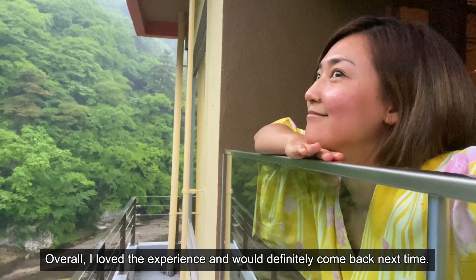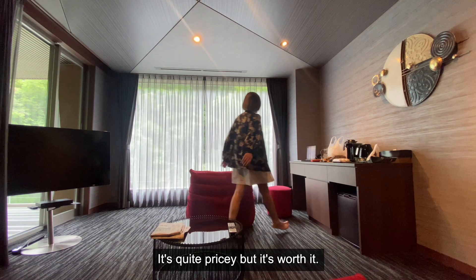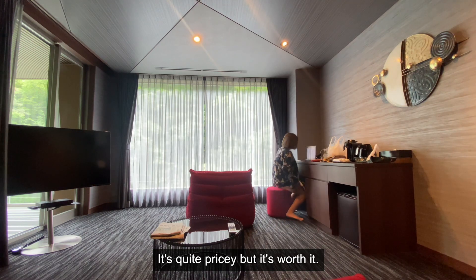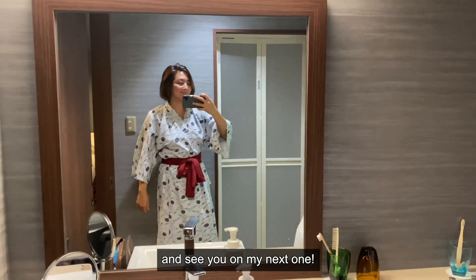Overall, I loved the experience and would definitely come back next time. Would I recommend it? Yes. It's quite pricey, but it's worth it. Thank you for watching this video and I hope to see you on my next one. Goodbye!